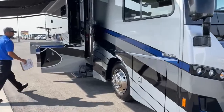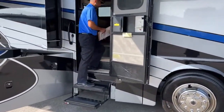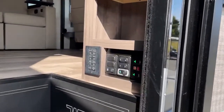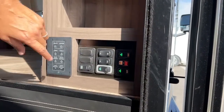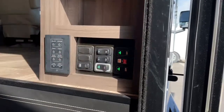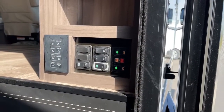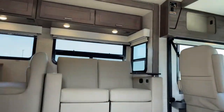Now we can go inside. We'll start with all these buttons here as you walk up the main entry. You're going to see you have your coach battery disconnect, your chassis battery disconnect, your power step on and off, your awnings, awning power. And then these are going to be your auto level and store your jacks. Then you have your light switches here for your awnings as well - that's where you turn on the LED lights - and then you have your main master switches for your on and off switches for the lights.